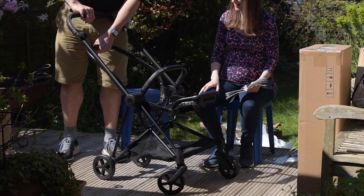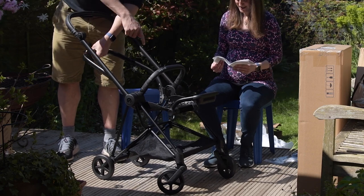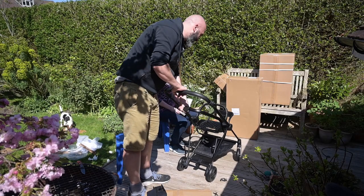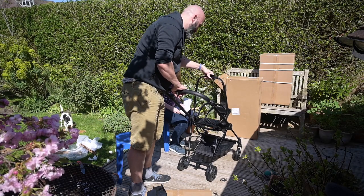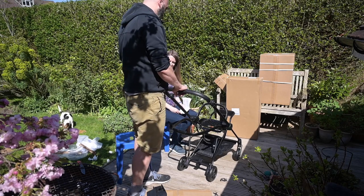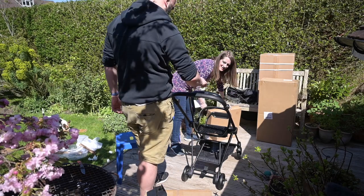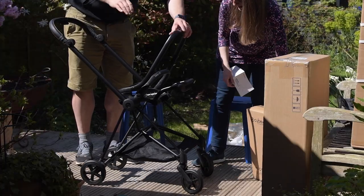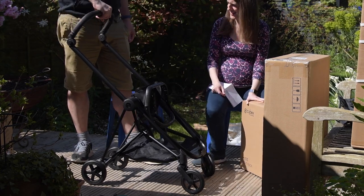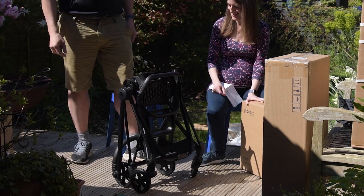One thing I really like is that as you lay it back, it articulates around the hips — so it's not just a straightforward bend, it's kind of a bend and stretch. Apparently that's one of the things Cybex are really proud of. And it puts itself down, folds forward like that, and it's free-standing.